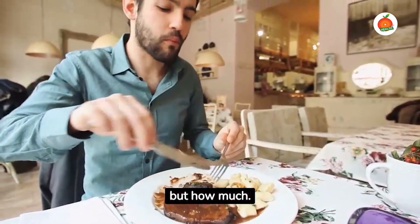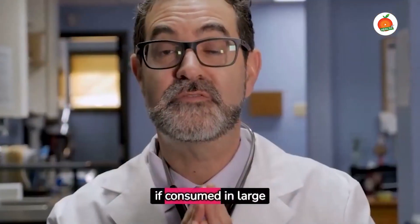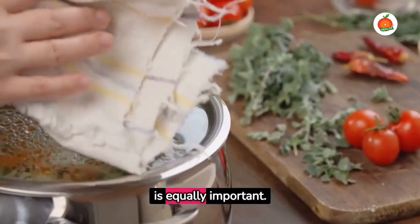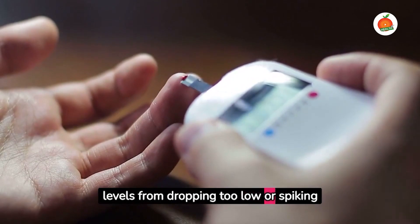Portion control is another crucial factor. It's not just about what you eat, but how much. Even healthy foods can lead to blood sugar spikes if consumed in large quantities. Managing the timing of meals is equally important; regularly spaced meals can help prevent blood sugar levels from dropping too low or spiking too high.